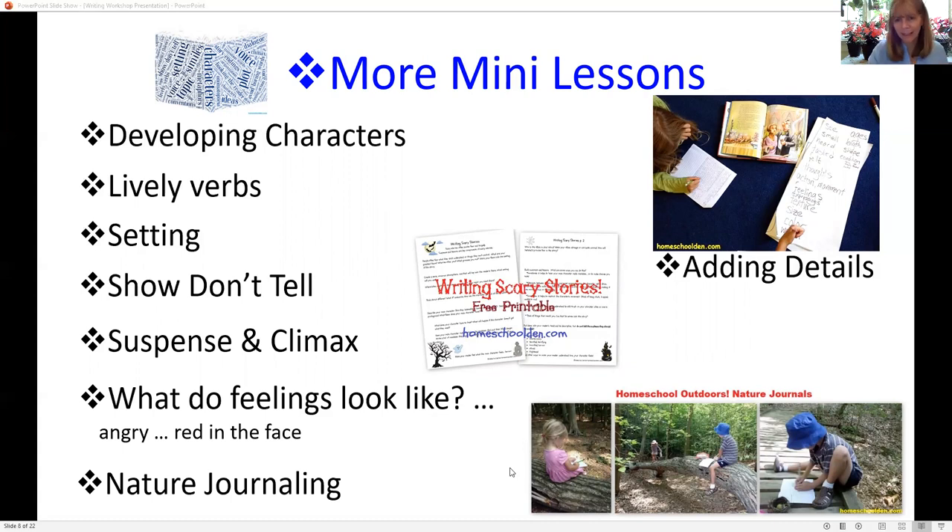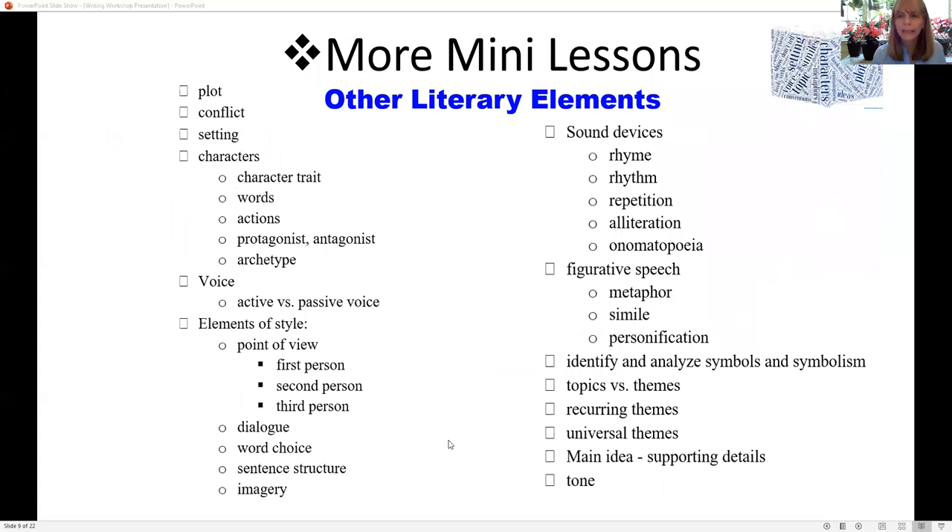We did nature journaling — we'd take writing outside sometimes. The kids would gather something in nature and write a story about it. You can talk about similes, metaphors, point of view — maybe each day for a week you do it from the first person, second person, or third person. There are just so many things you can introduce slowly, using great children's literature to do so.